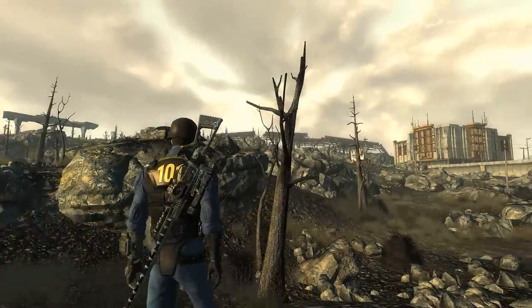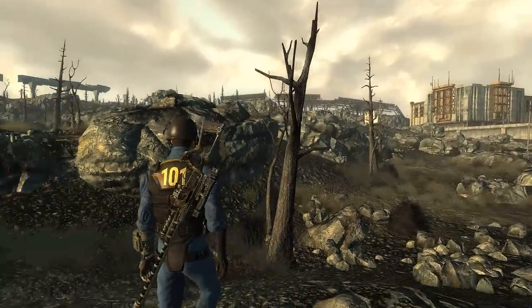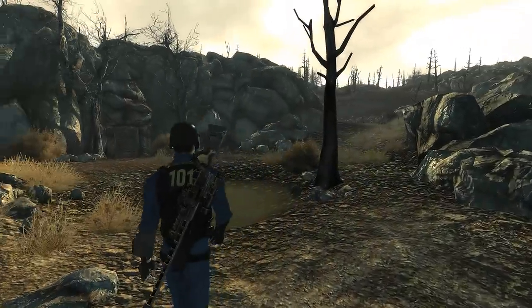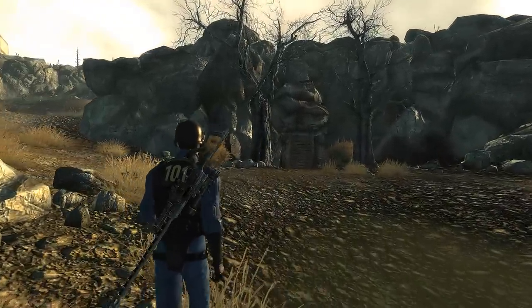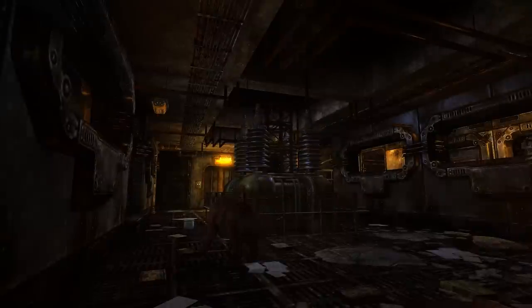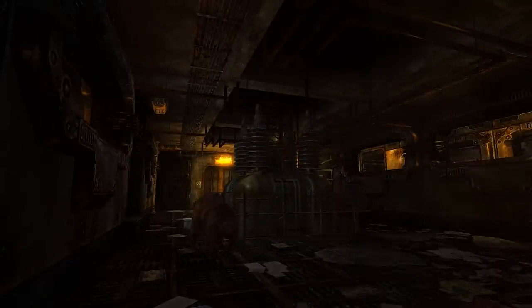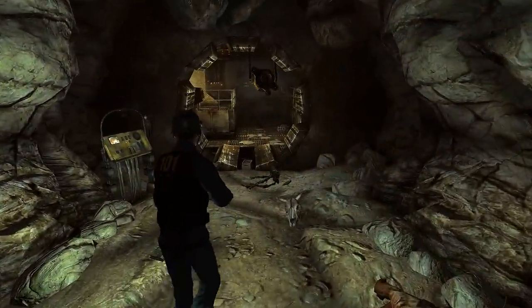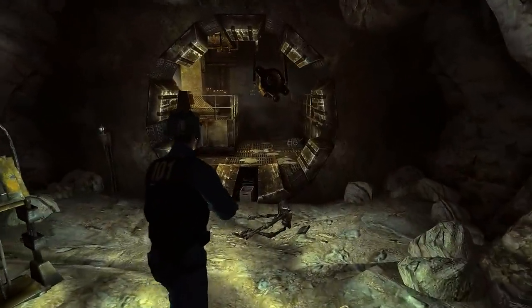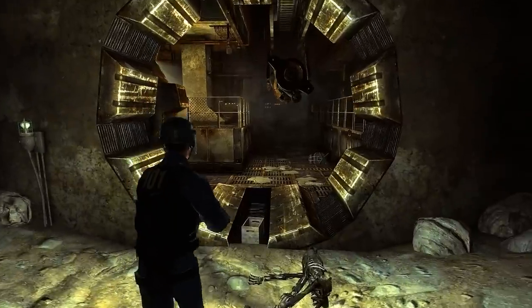Vault 108 is located in the far east of the Capital Wasteland near the Corvega Factory featured in Fallout 3. It's one of the most run-down vaults in the Capital Wasteland, perhaps meaning it's been opened the longest in that area. Not a single terminal works in Vault 108, which leaves us with very little information as to exactly what happened here. Some research around the wasteland can help uncover the mystery, but first we'll head into the vault and see what's waiting for us there.